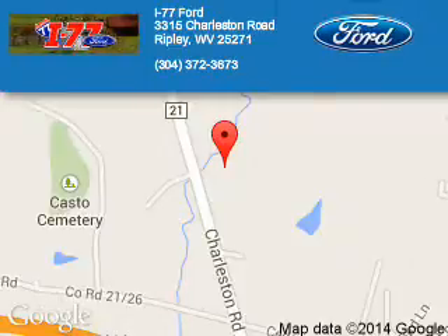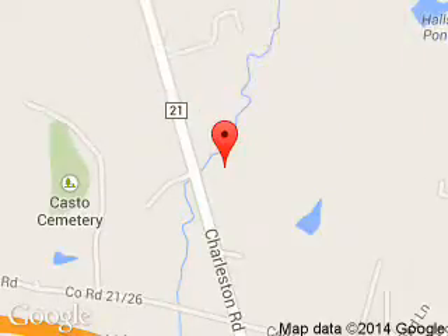Call or click to contact us today. I-77 Ford is dedicated to doing everything possible to ensure that the experience you have selecting your next vehicle is a pleasant one. We are located at HC80, Ripley, West Virginia, 25271.